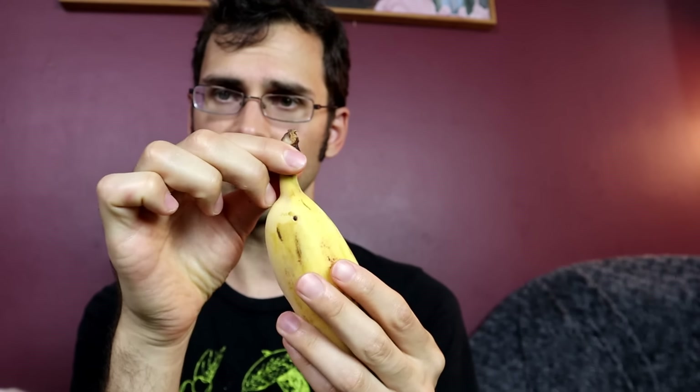Every time I do a review of bananas, people criticize the way I open it. They say opening it this way is wrong and I should be opening it the other way. Well, I'm just going to open it from the center. Yeah, criticize that.